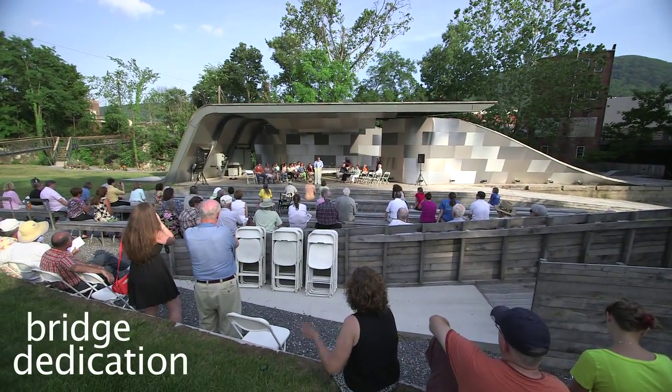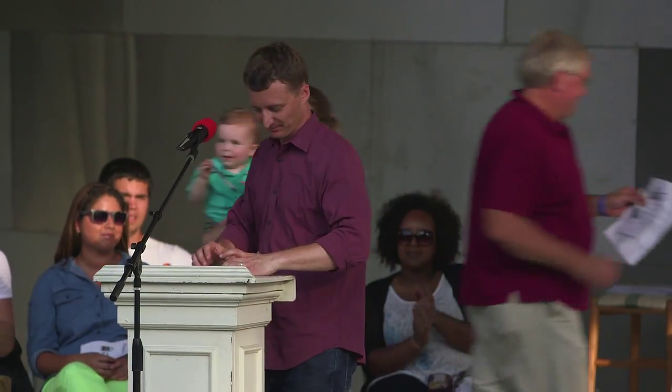And now it gives me great pleasure to introduce to you the founders of Design Build Lab, Keith and Marie Zalostowski.